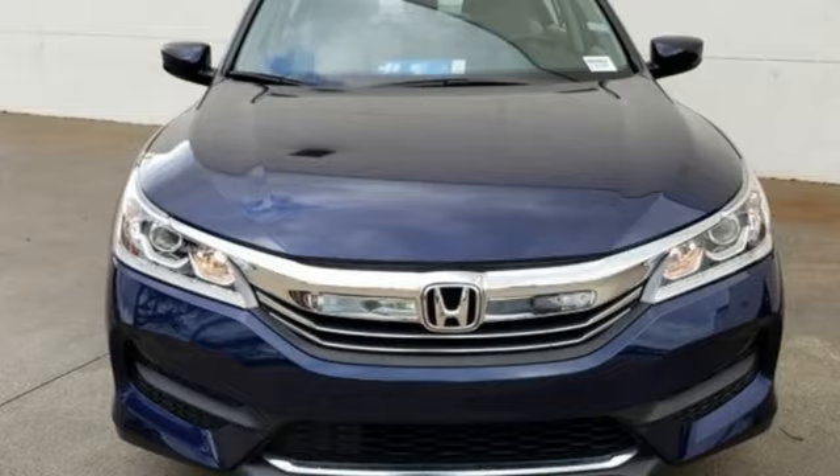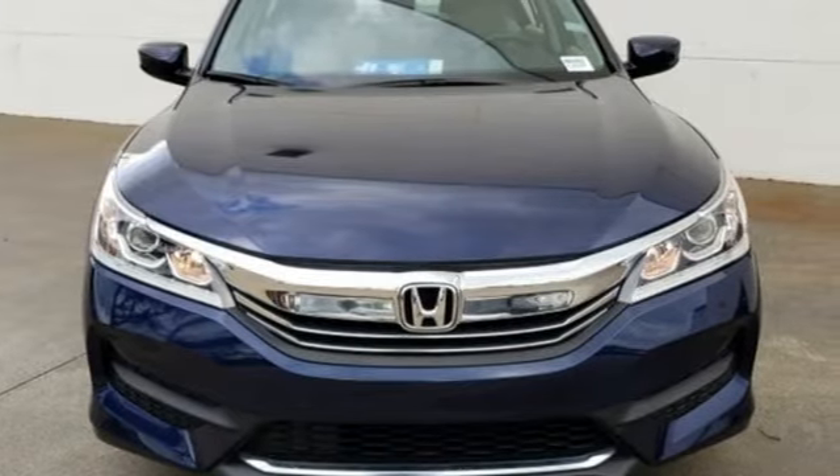Someone's going to drive this fantastic vehicle off the lot. It should be you. Test drive it today.